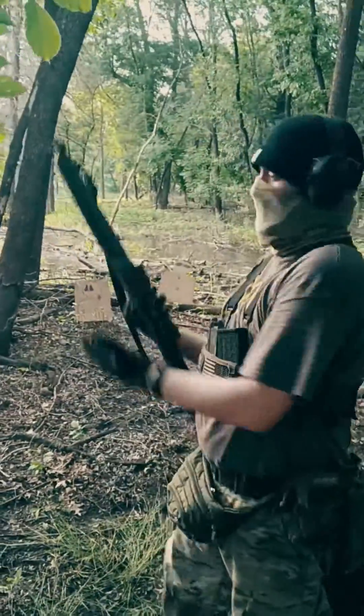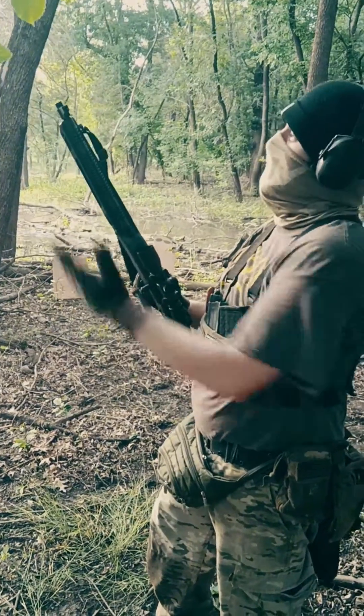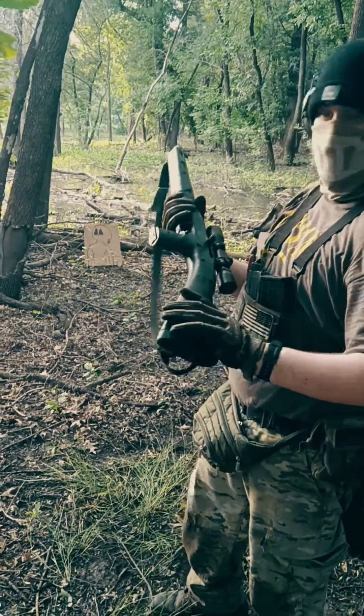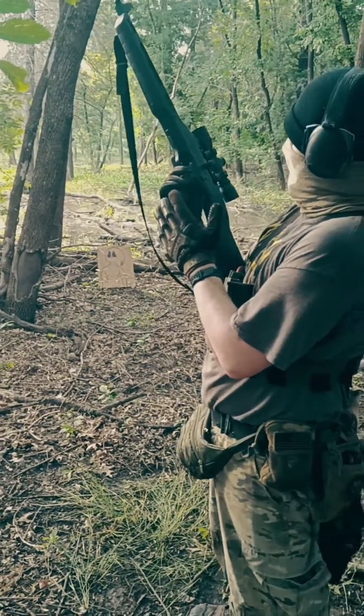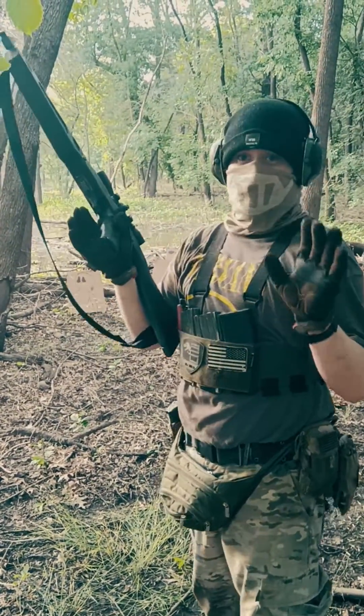It looks kind of sci-fi. Got these cool little heat shields — I like that. Interesting little rectangular sight block doohickey iron sight. It's a sight block.